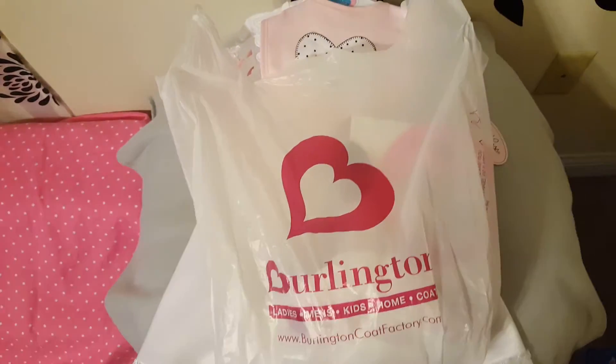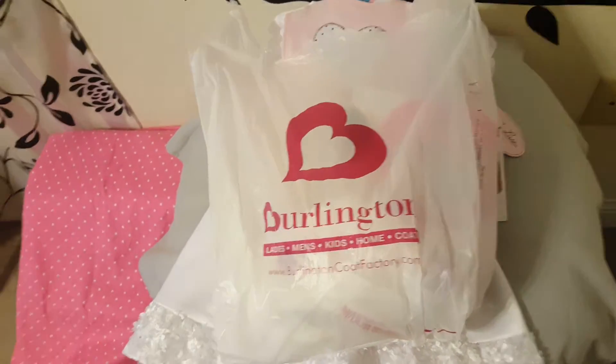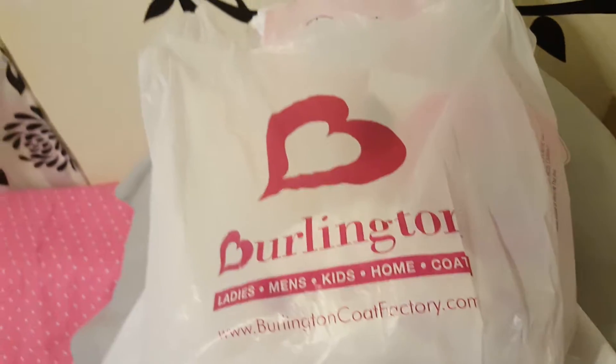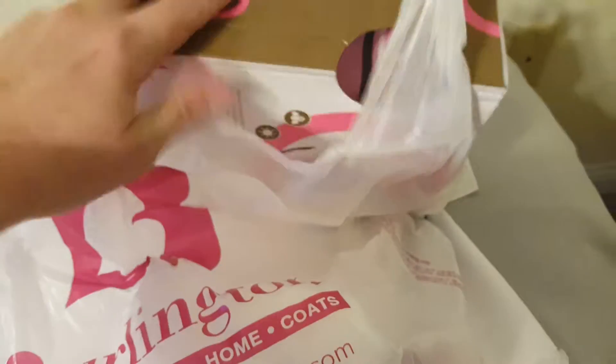Hey guys, I wanted to share my shopping experience today. I have a small haul here and I just wanted to show you what I got because everything is super cute. I went to Burlington Coat Factory — you can always find the cutest stuff for very cheap, well, let's say reasonably priced. Maybe not very cheap.